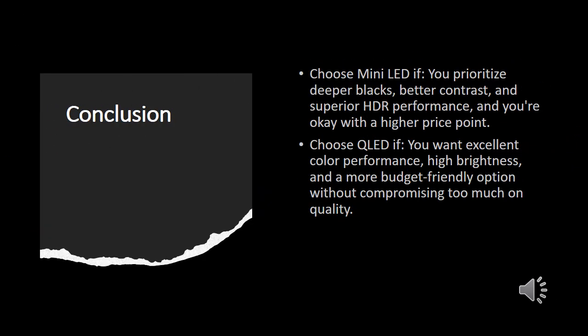In conclusion, choose Mini LED if you prioritize deeper blacks, better contrast, and superior HDR performance, and you're comfortable with a higher price point. Choose QLED if you want excellent color performance, high brightness, and a more budget-friendly option without compromising too much on quality.